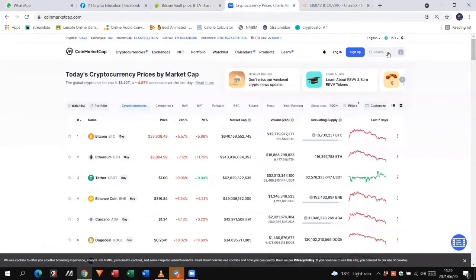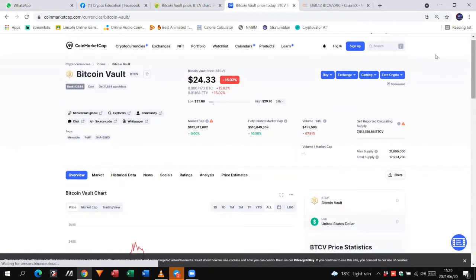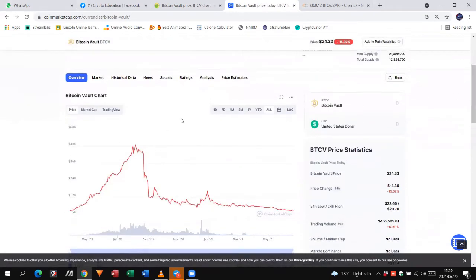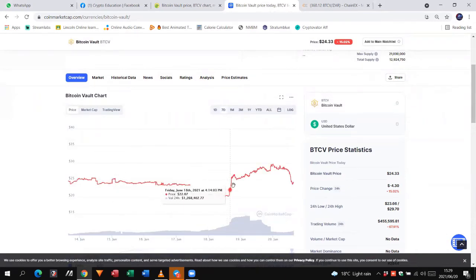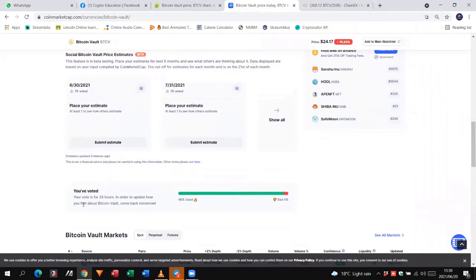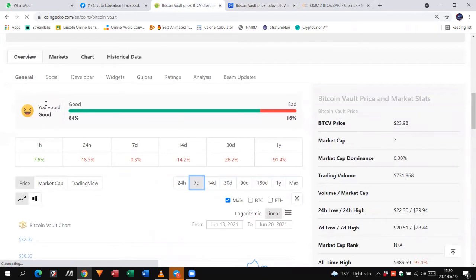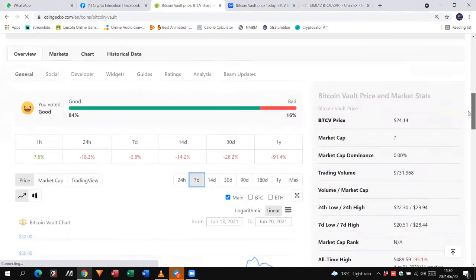If I go to CoinMarketCap and look at BTCV — there's Bitcoin Vault — you'll see the same thing applies. I can look at the last seven days and see the same spike. At the bottom, I have already voted, and it says your vote is for 24 hours. You can vote that you feel good about it or you don't. This is very important because when people look at cryptos, they use these two sites and they look at how folks are feeling about a coin. If it's consistently getting a good feeling, people will spend more time researching the coin and seeing what it's all about.